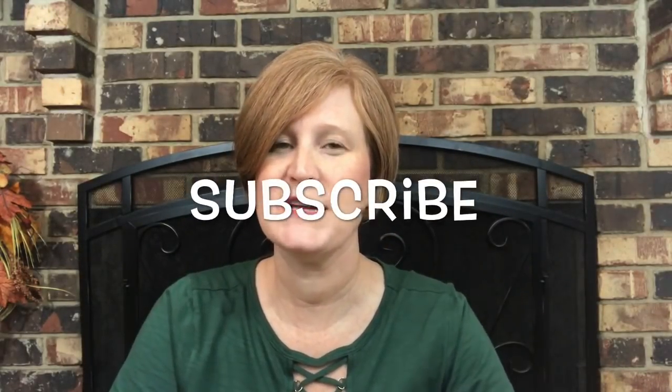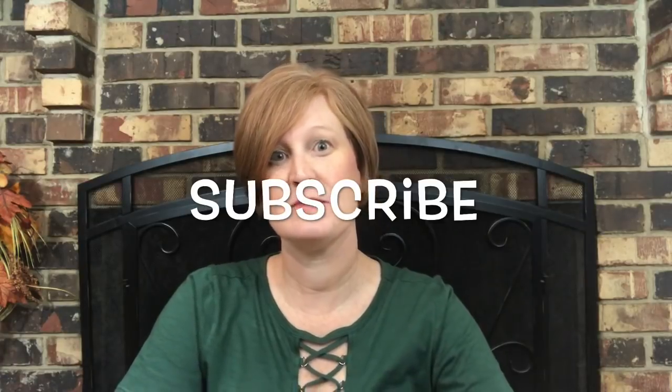Those were my finds as of late! I hope you enjoyed this video. If you're new to my channel, please don't forget to hit that subscribe button, give this video a thumbs up, and I will see you tomorrow. Bye!